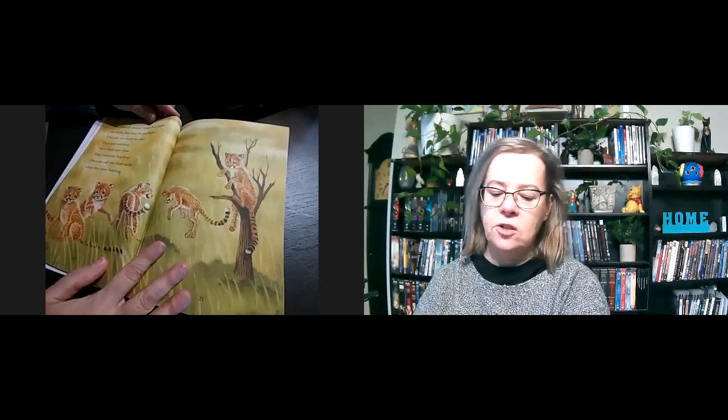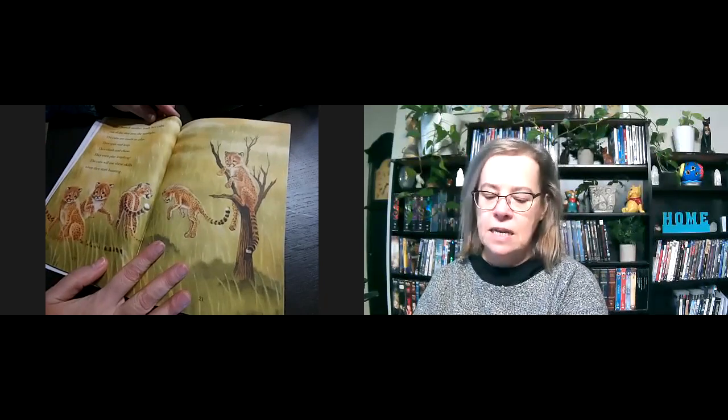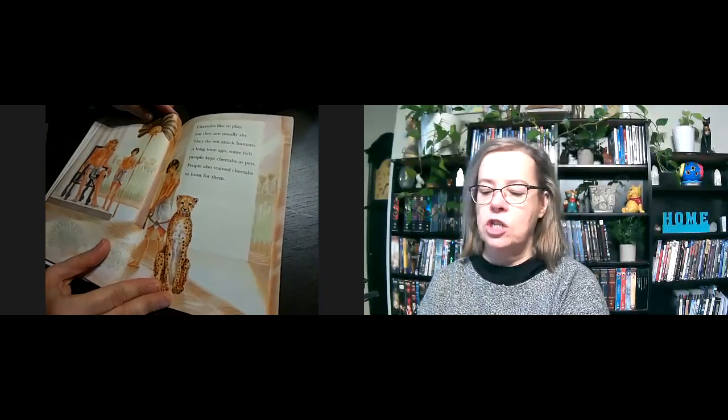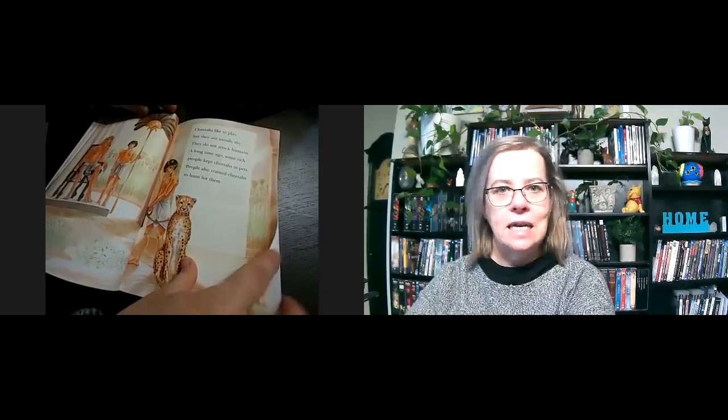The cheetah mother leads her cubs out of the den into the sunlight. The cubs are ready to play. They spin and leap, climb and chase — they even play leapfrog. The cubs will use these skills when they start hunting. Cheetahs like to play, but they are usually shy and do not attack humans. A long time ago, some rich people kept cheetahs as pets. People also trained cheetahs to hunt for them — it looks like maybe this is a pharaoh in Egypt, a king from long ago.